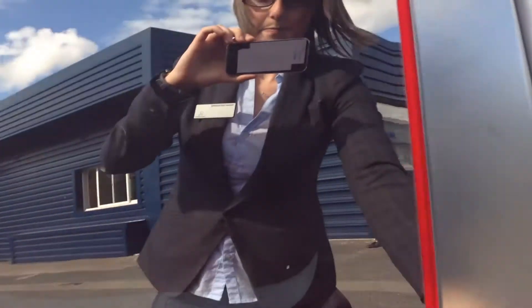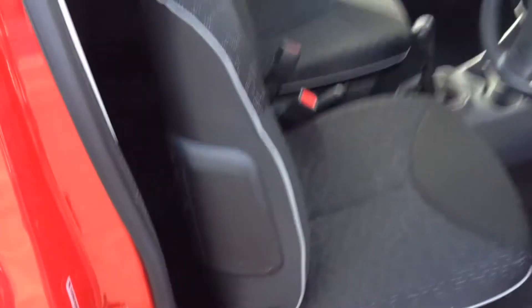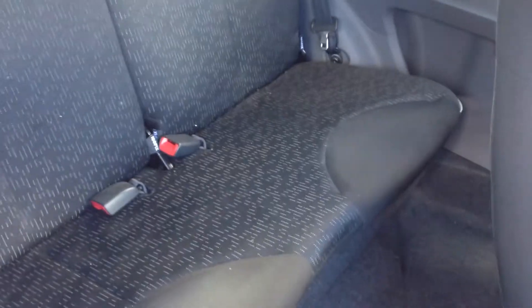If I walk around to the side, we'll get into the car. To get into the back, you've got the lever down at the bottom here, and you can see the seats at the back there with your black cloth trim.